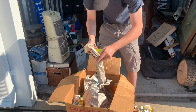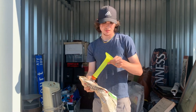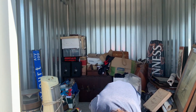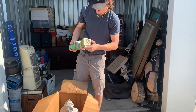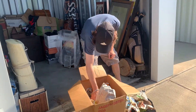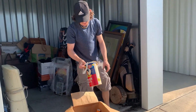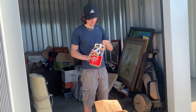Sports memorabilia. Got a whiskey bottle — like a decoration whiskey bottle. I don't know what this is, a little toy car here.